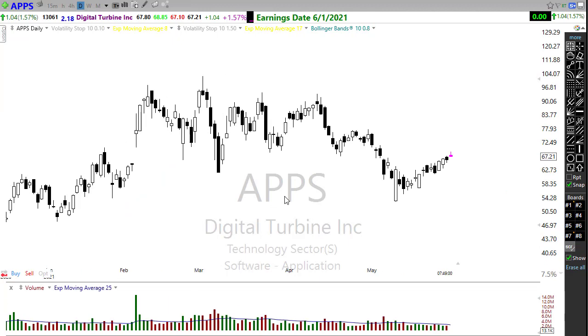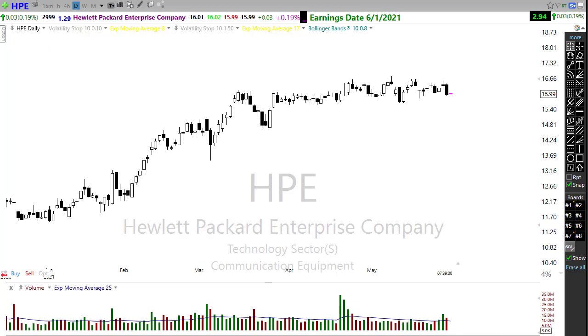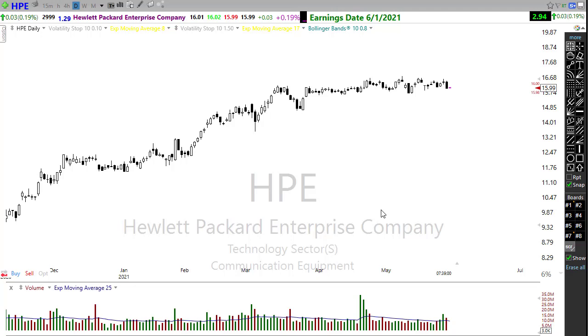APPS is on the list today — again downtrending and testing resistance levels. This is going to be an important report to see whether or not we can break through some resistance or if we fail at that price resistance. And then HPE, Hewlett-Packard Enterprise, will be reporting today. This has been locked into a longer-term consolidation range, so this could be a very important report for the future direction of HPE.